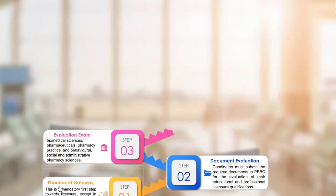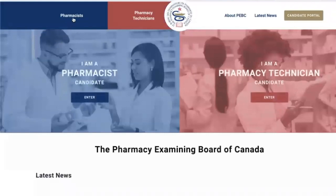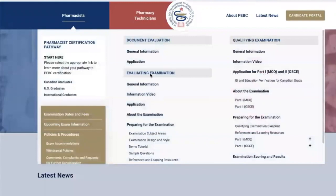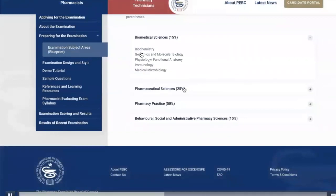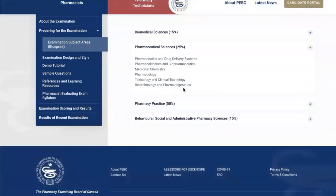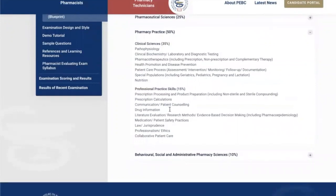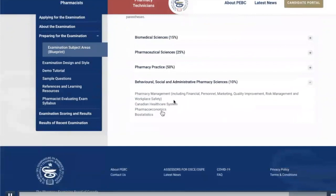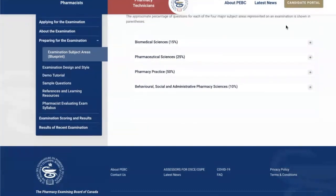Step three is the evaluation exam. The evaluation exam is recognized as one of the most comprehensive and challenging exams in the world, not only in Canada. There are different parts and topic areas clarified on the website, like biomedical sciences, pharmaceutical sciences, and pharmacy practice — which is made up of clinical sciences, professional practice skills — along with the percentages expected in the exam. Behavioral sciences, biostatistics, and pharmacoeconomics are also included. Everything from the first year to the last year of pharmacy is examined in the evaluation exam.